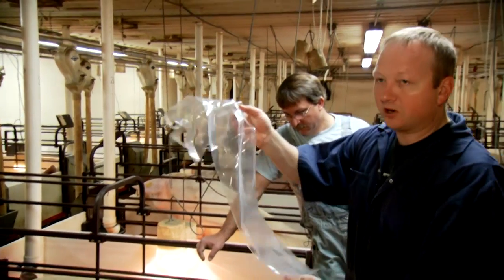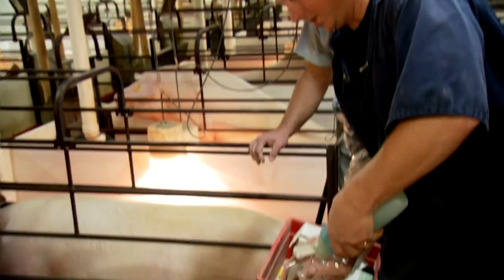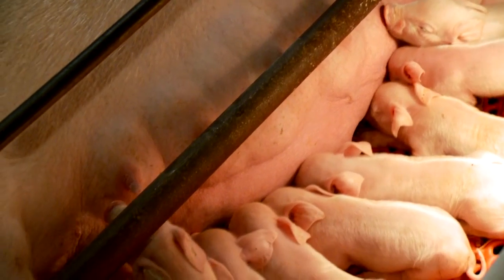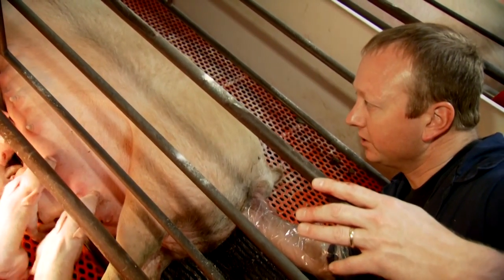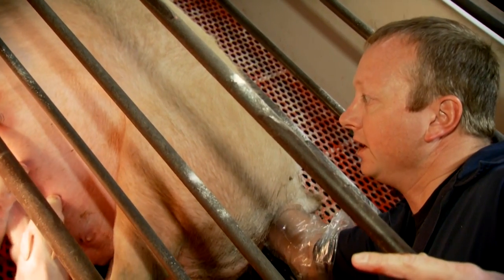This is actually her first litter she's ever given birth to, so she's a new mom. We'll take this sleeve and use some disinfectant lube and go check her. I don't think she's done yet — we just want to make sure she's not having any trouble. It's been a little bit since that last pig came out. We use this plastic sleeve so we don't risk transferring disease from one animal to another with our hands.